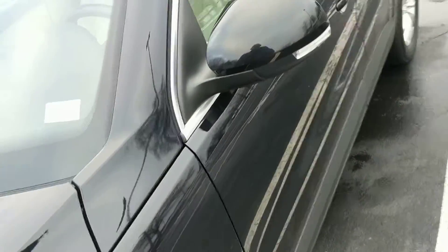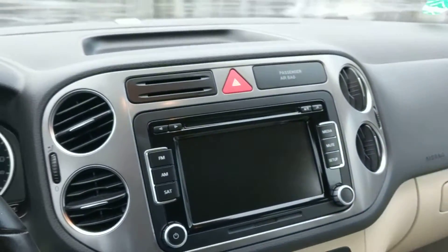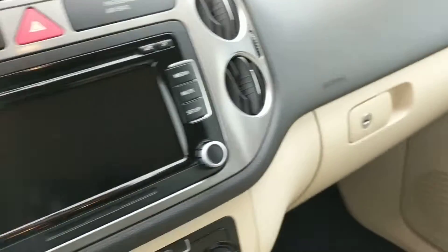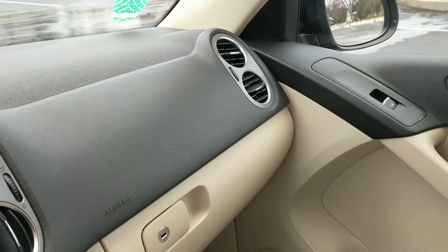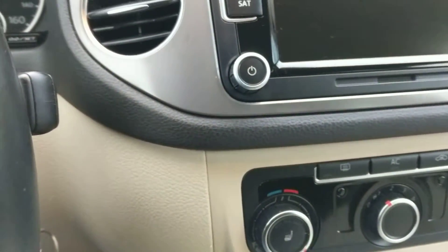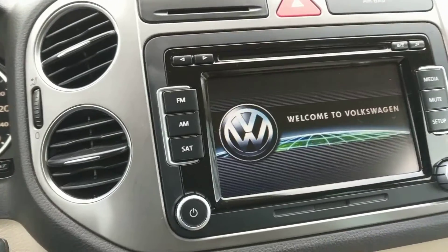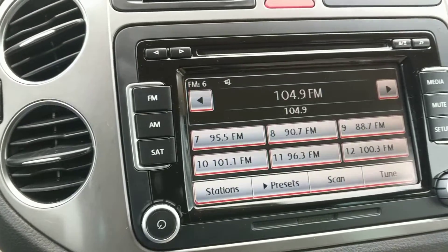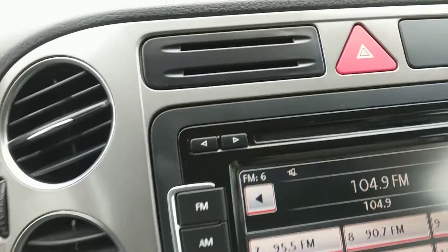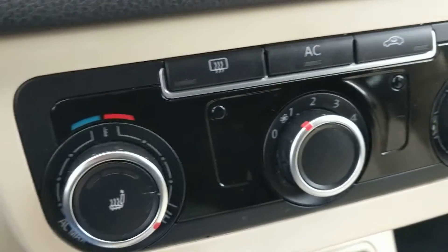Now let's take a look inside and show you the interior. Very clean as you can see. Has the leather seats, all the temperature controls. I'm going to go ahead and start the motor. Turn the volume down. Here's all your AM FM stereo, CD player, heated seats — driver and passenger side.